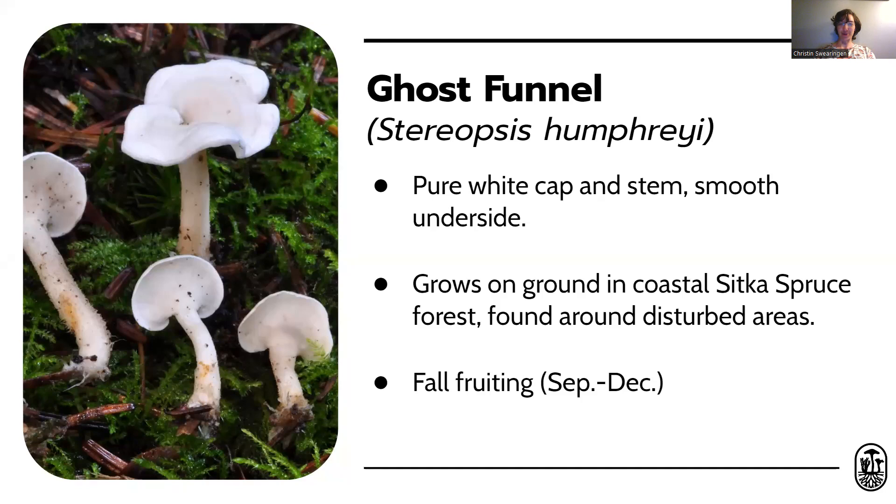Stereopsis humphreyi, or the ghost funnel, is a really delicate, pure white mushroom with a cap and stem but no gills or pores. It's extremely smooth underneath the cap. The ghost funnel has been found in British Columbia and Southeast Alaska, in coastal Sitka spruce forests, usually along trail edges. It also fruits in the fall.